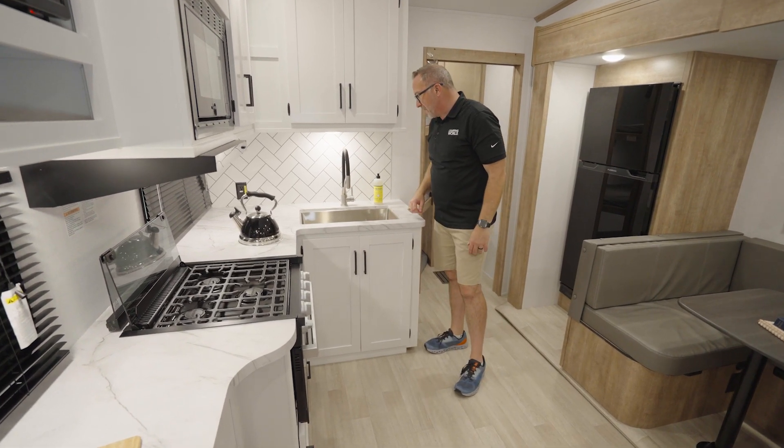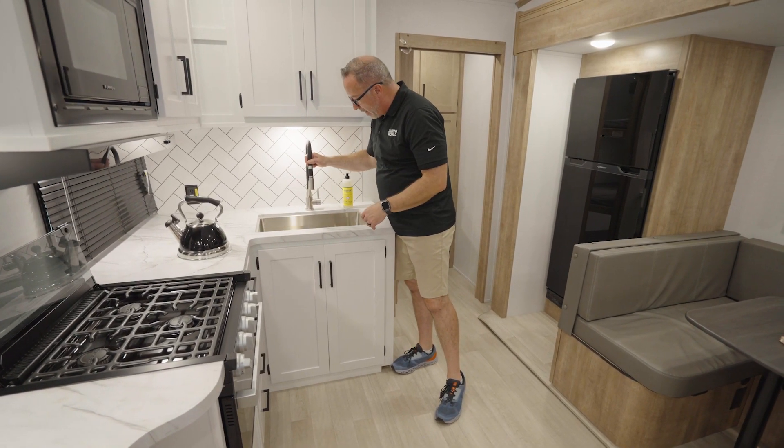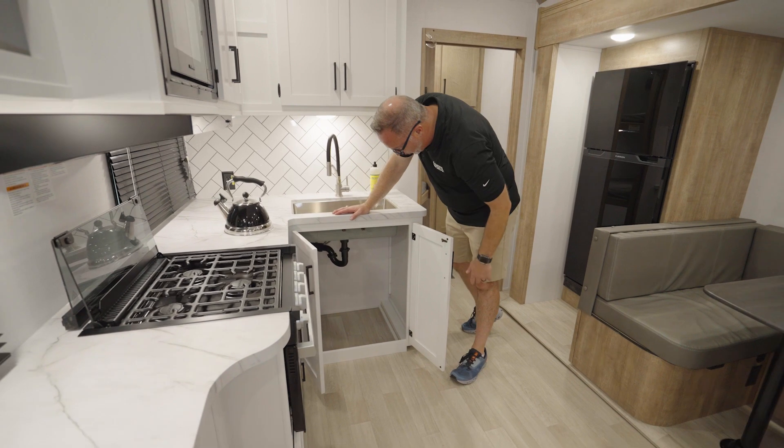Undermounted stainless steel farmhouse-style sink with the subway tile backsplash giving you that mountain pattern. Got the little faucet sprayer right here — very modern, decorative. Good job designing this. Storage underneath.